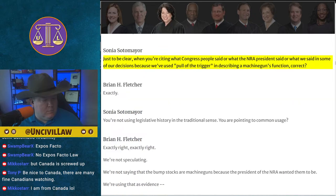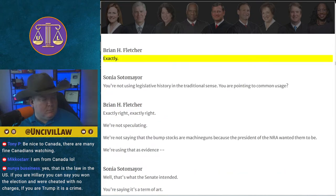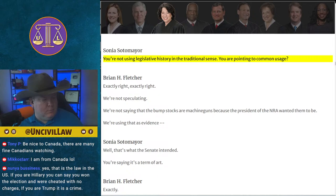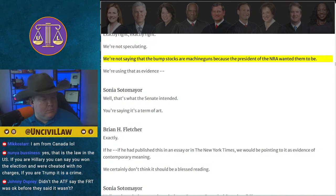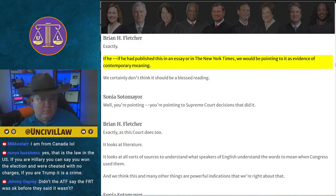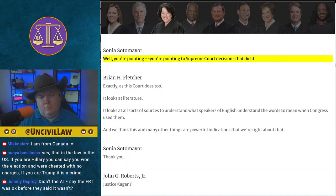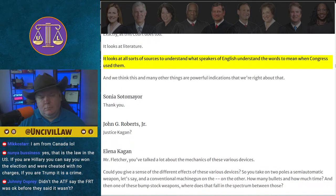Justice Sotomayor clarifies: when Fletcher cites what Congress members or the NRA president said, or how the Supreme Court has used 'pull of the trigger' in describing a machine gun's function — he's not using legislative history in the traditional sense; he is pointing to common usage as evidence of what speakers of English understood the words to mean when Congress used them. Fletcher confirms: exactly right. If the NRA president had published this in an essay or the New York Times, they would point to it as evidence of contemporary meaning. As this Court looks at literature and all sorts of sources to understand contemporaneous meaning.